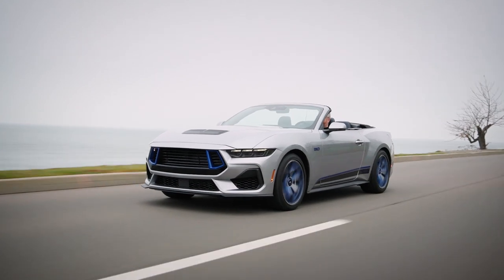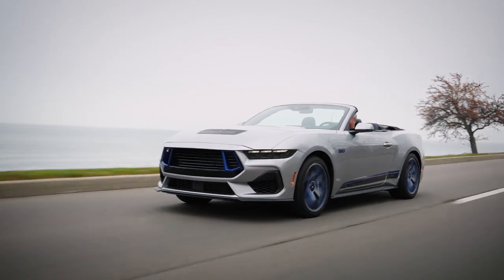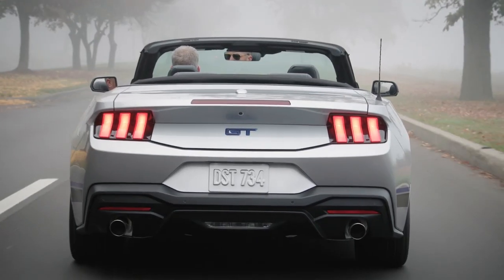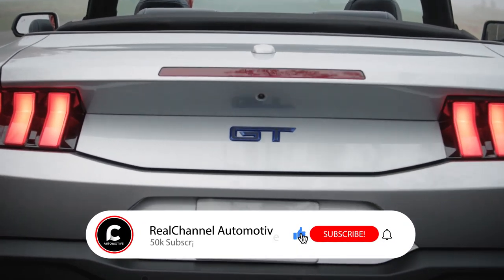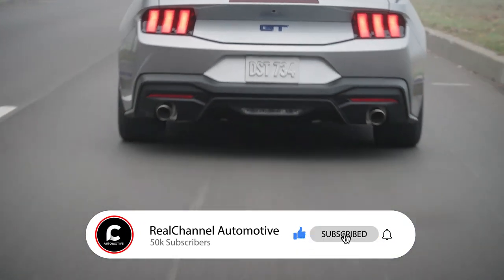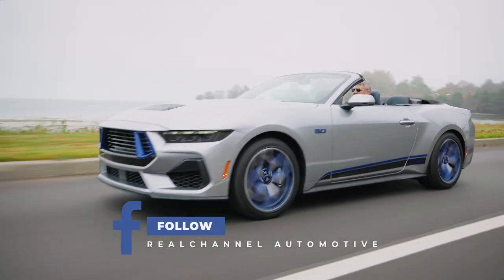And if you're on Facebook, head over to our page and give us a follow for even more behind the scenes action and community vibes. Your support means the world to us, and we can't wait to share more Mustang adventures with you. Let's make this community even stronger — subscribe, like, and follow. Thanks for tuning in, and we'll catch you in the next one.